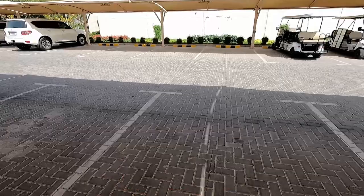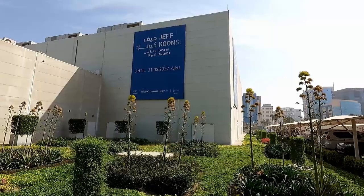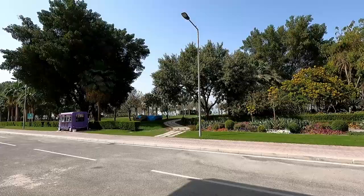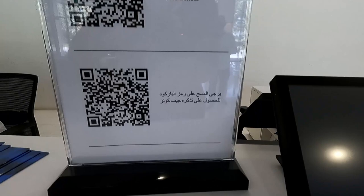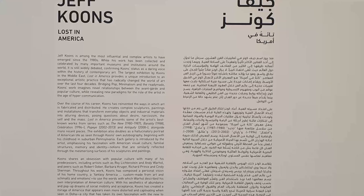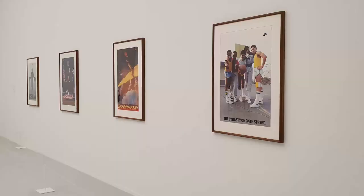Here we are, just outside of the Jeff Koons 'Lost in America' art exhibit. Don't get him confused with the author of Watchers and Phantoms — that is Dean Koontz. This is Jeff Koons. I didn't know what to expect, so we went inside to check it out.